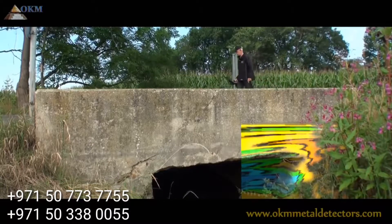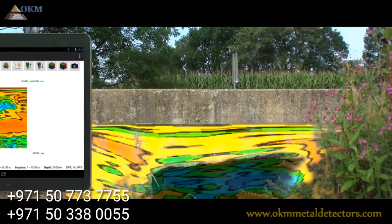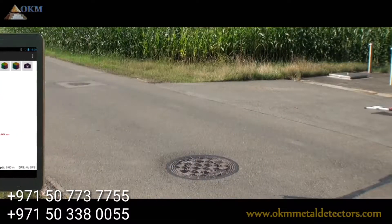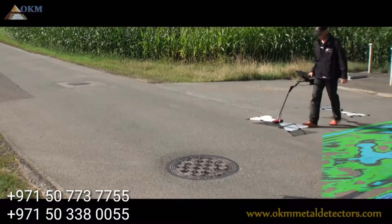You simply scan several traverses to collect enough data so the application can calculate a simplified 3D model of the underground. Some filter options and color schemes can be used to get the best information out of the scanned data.